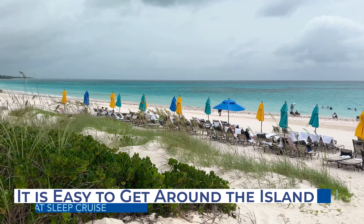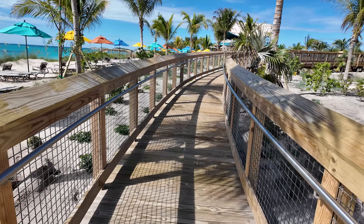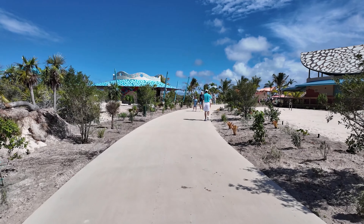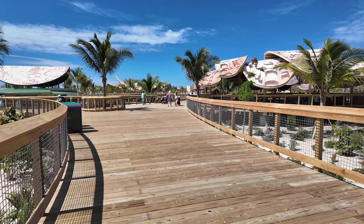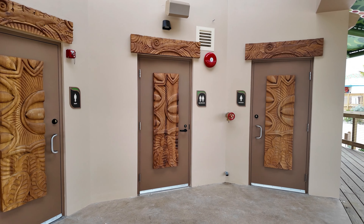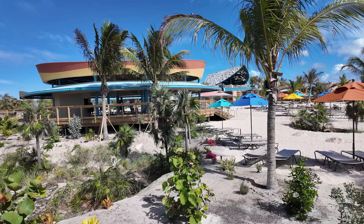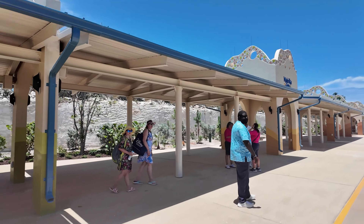We found it very easy to get around Lookout Key. Paved walkways and wooden boardwalks line the beach, and the entire area from the Nature Trail to Serenity Bay is essentially one straight line. Cruisers can go from one end of the resort to the other using the wide, easy-to-navigate walkways. These paths are intertwined with bars, restrooms, food pavilions, and shops, with signs pointing you in the right direction. So even for those who are a little directionally challenged, it's hard to get lost on the island. There are also plenty of cast members happy to help provide further directions.